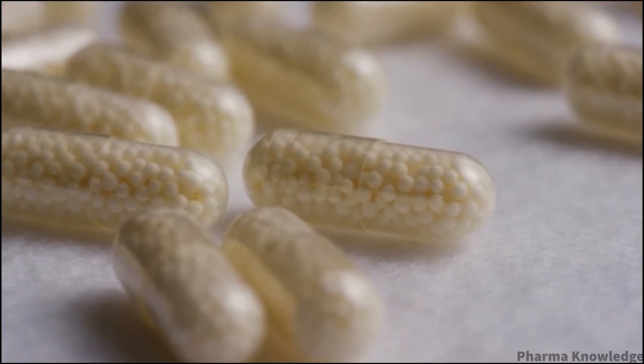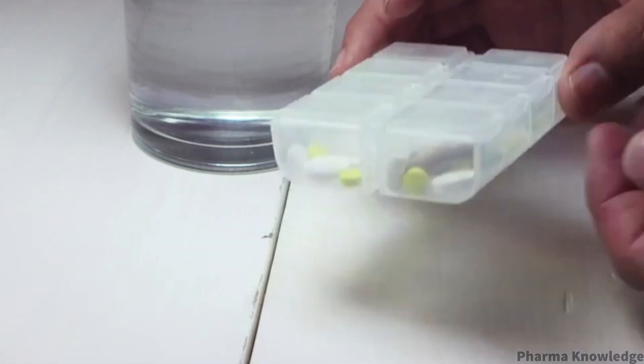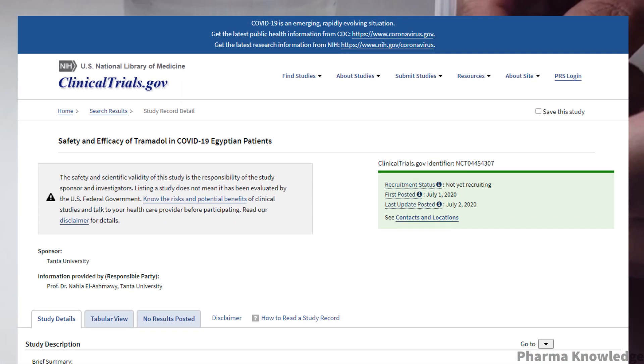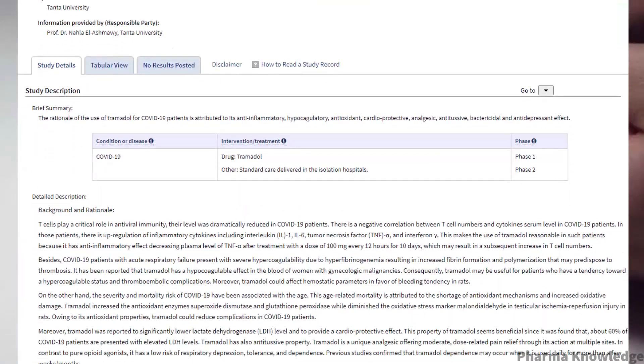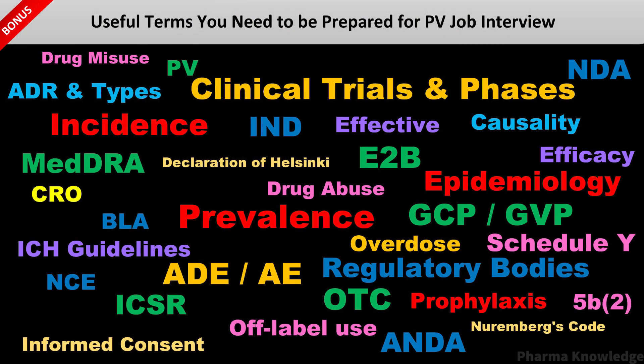Clinical trials play an important role in moving science forward and can be a hopeful option for many patients. To learn more about clinical trials, talk to your doctor and visit clinicaltrials.gov. Here's the bonus: these are a few terms you need to know and be prepared for in pharmacovigilance-type interviews — find a link to the document in the description below.